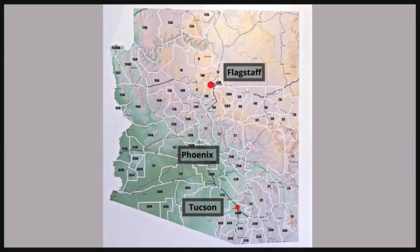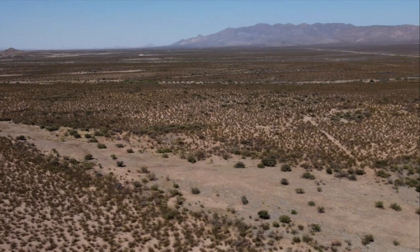Unit 27 performed better if you got off the beaten path. Southeast Arizona in general received some of the lowest moisture amounts last year, which affected the deer hunting in units 30, 29, and 28.